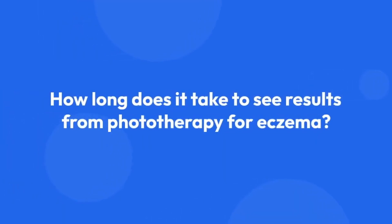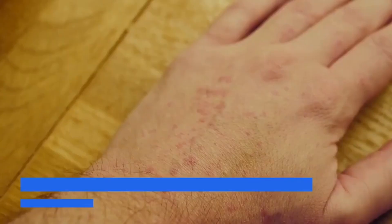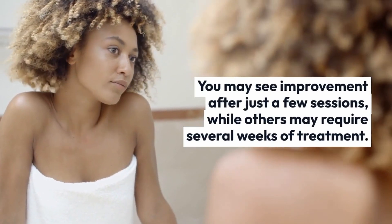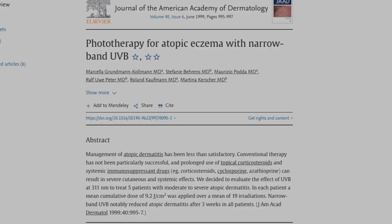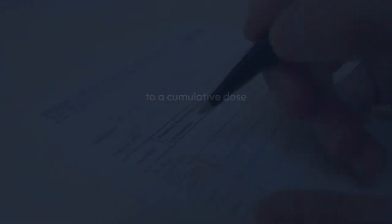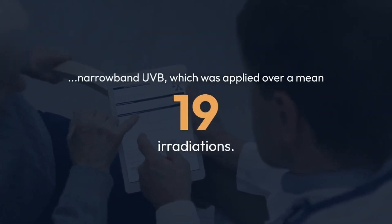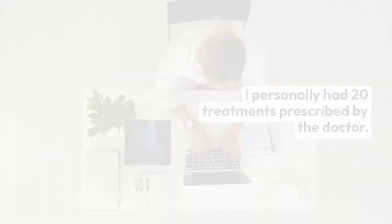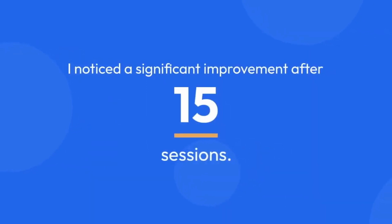The length of time it takes to see results from phototherapy can vary, depending on your eczema severity and skin phototype. You may see improvement after just a few sessions, while others may require several weeks of treatment. According to one study, atopic dermatitis activity was significantly reduced in all patients after three weeks of exposure to a cumulative dose of 9 joules per square centimeter narrowband UVB, applied over a mean of 19 irradiations. Personally, I had 20 treatments prescribed by the doctor. The first results began to appear no earlier than after the 10th exposure, and I noticed a significant improvement after 15 sessions.